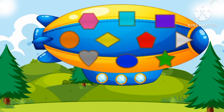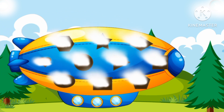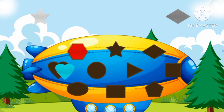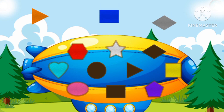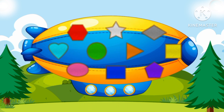Great job! Let's make this one fly again. Put in the shapes: hexagon, hexagon, star, pentagon, square, diamond — big, big triangle! Super!